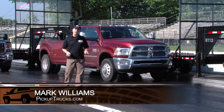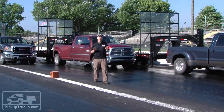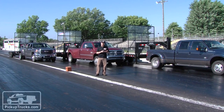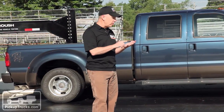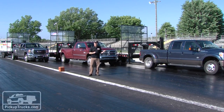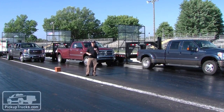I'm Mark Williams for PickupTrucks.com and we're here in Michigan for the first half of our Ultimate Heavy Duty Challenge. We're doing both three-quarter ton and one-ton trucks with payload, with trailers, on the road, track testing — everything you want to know about these pickup trucks. Here we have the one tons. Let's see how they did.